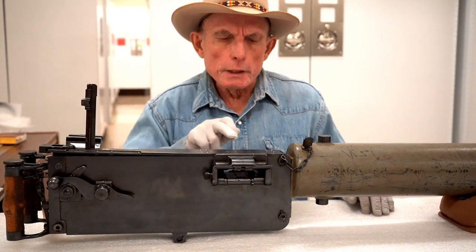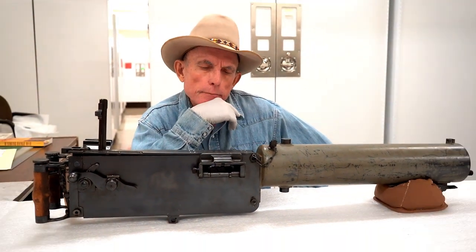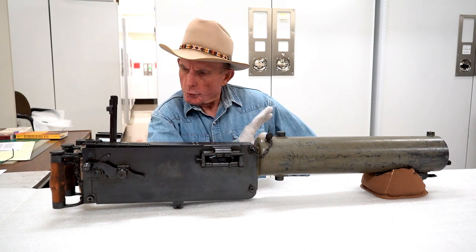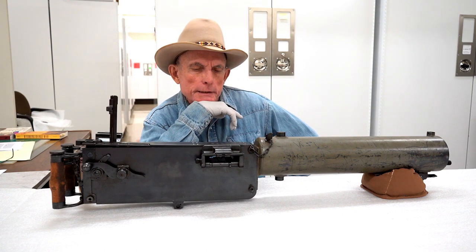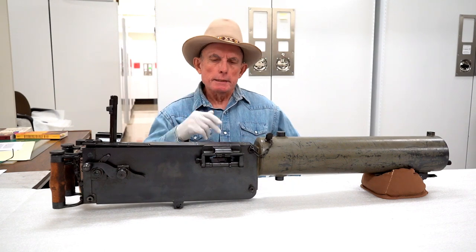This one has a cool stamp on the top. It's got a serial number — MG08, Machine Gun 08, which is the model. And though we refer to it as a Maxim, it was not manufactured by the Maxim company. And then it has DWM, Berlin, 1918.